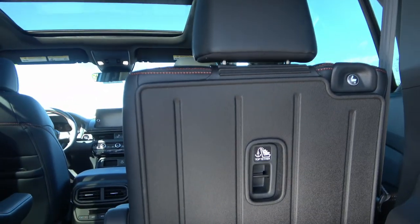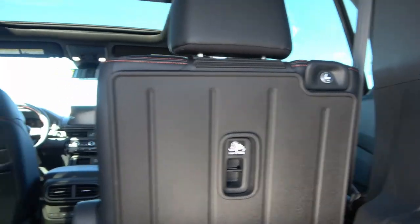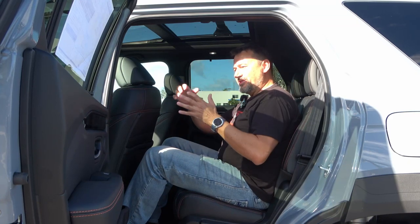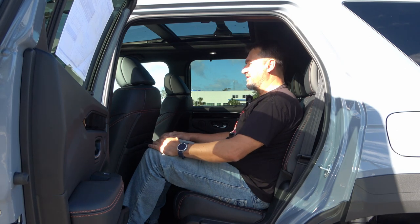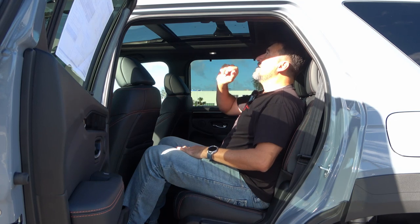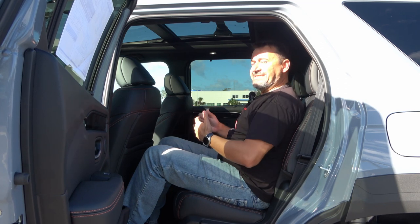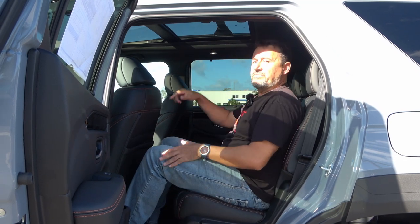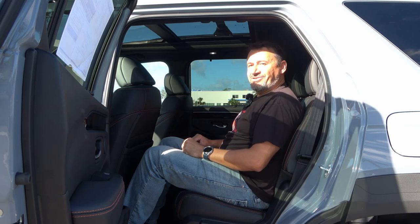It also comes with a rear seat protector as part of the lounge package. The longer wheelbase translates into great room inside. I'm six feet tall and sitting very comfortably with plenty of headroom — even with this panoramic moonroof, I have plenty of shoulder room. The seats are comfortable, and I can adjust them front and back. Let's check out how this TrailSport looks on the inside.